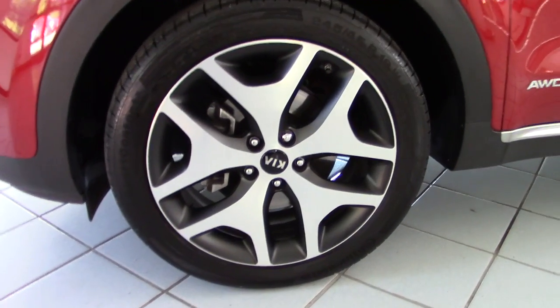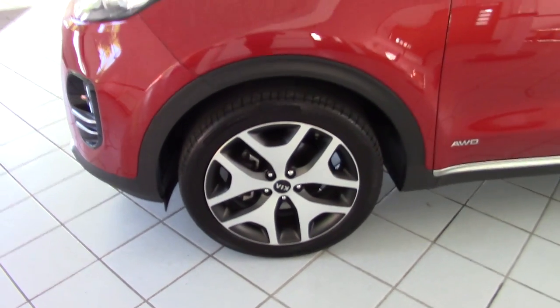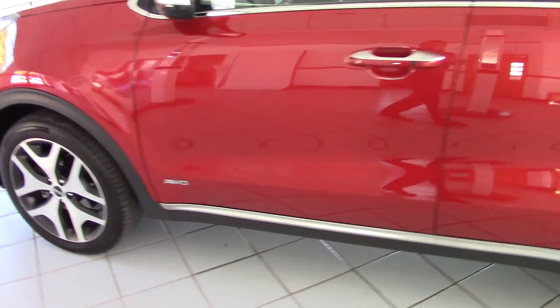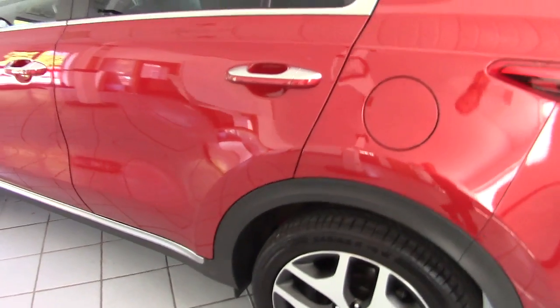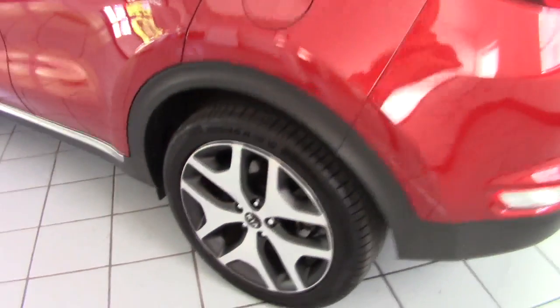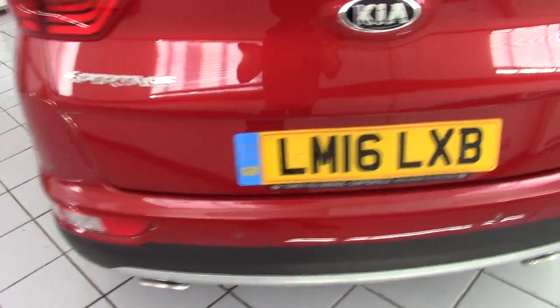It's the GT Line model. It comes with these very smart 19-inch alloy wheels, and all of the wheels on this car are unscuffed. In fact, the whole of the bodywork is really in showroom condition — obviously only 5,500 miles, just a few months old. It really is absolutely pristine, as you can see.